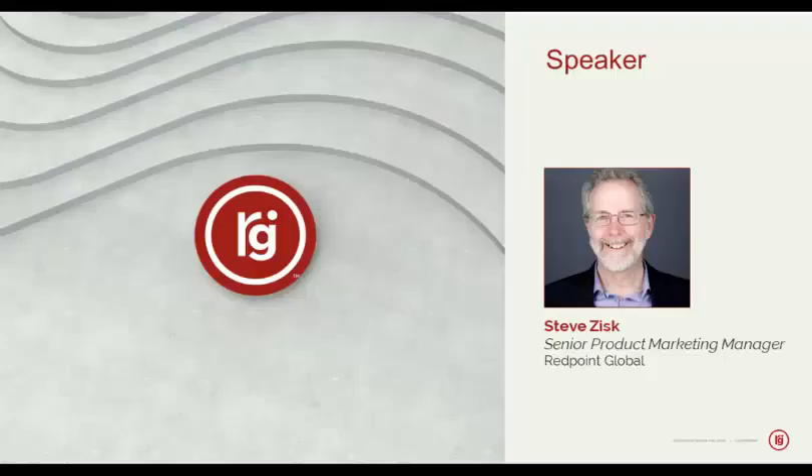Now let's get started. I'd like to introduce our presenter for today. Steve Zisk is Senior Product Marketing Manager at Redpoint Global. Steve is a seasoned technology professional with more than 35 years of expertise in software engineering and product marketing, tasked with developing messaging and marketplace positioning for Redpoint's customer engagement platforms. Steve joined Redpoint from Pegasystems, where he was a Senior Product Marketing Manager for the company's business process management and CRM platforms. He also previously worked as an OEM support engineer for Adobe and held a solutions architect role with JDA and Gage before transitioning into product marketing.